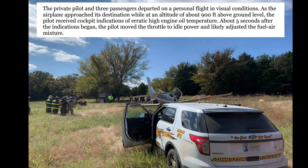The pilot and three passengers departed on a personal flight in visual conditions. As the airplane approached its destination, at about 900 feet above ground level, the pilot received cockpit indications of erratic, high oil temperatures. About five seconds after that, he moved the throttle to idle power and adjusted the fuel-air mixture.